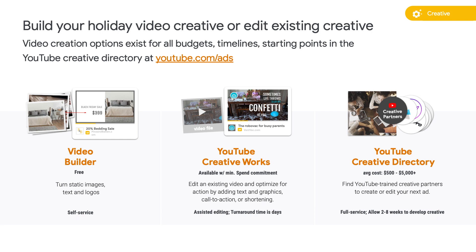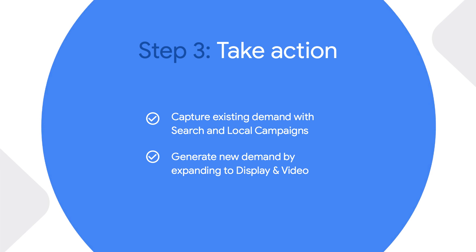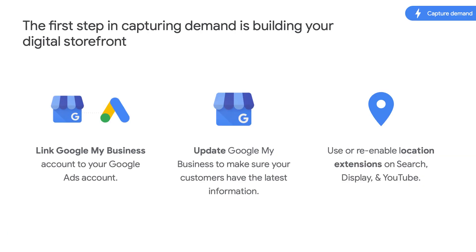Be sure to work with your Google team to learn more about best practices and solutions for your campaigns. Now that we have our objectives set, our measurement, bidding, and creative ready to go, it's time to supercharge our efforts and take action in step three. We'll break this into two separate parts: first, we'll talk through capturing existing demand at the bottom of the funnel; second, we'll discuss how to generate new demand by moving up the funnel through platforms like Video. The first step in capturing demand is building your digital storefront — you can do this by linking your Google My Business to your Google Ads account, updating your Google My Business to make sure customers have the latest information, and using location extensions on search, video, and display.